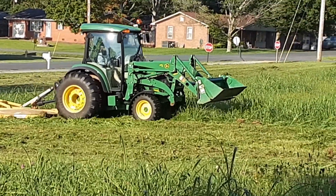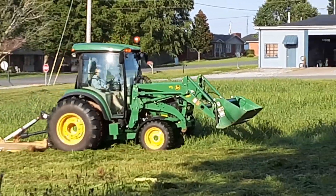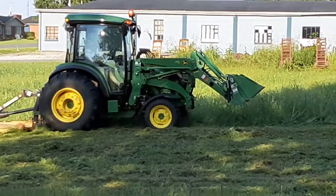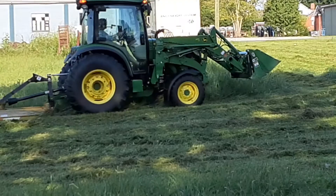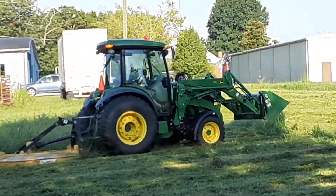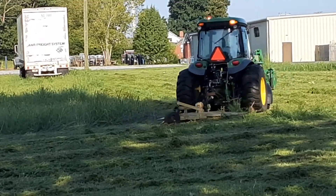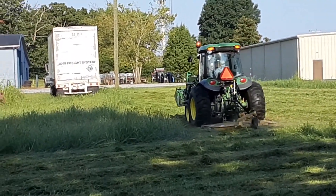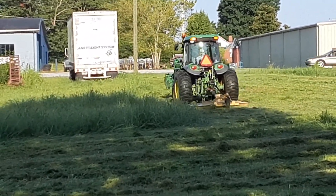That green paint is fancy, but it does look good running across there, don't it? Definitely pulling that 6-foot bush hog like it ain't nothing.